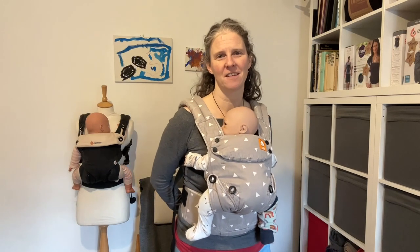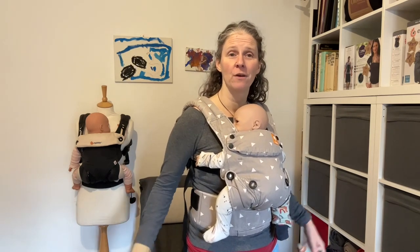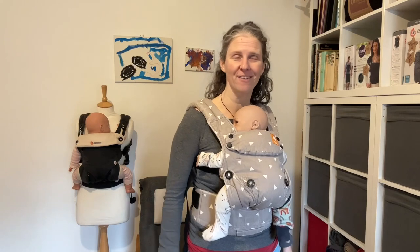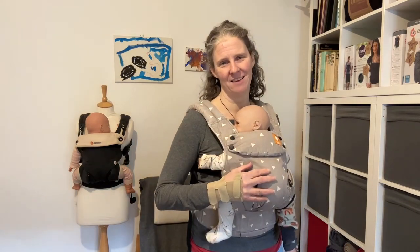Hello, I'm Sarah from South London Sling Library, and today I'd like to talk to you about how to deal with the cooler weather as the winter approaches and you want to carry your baby in a sling or a carrier.